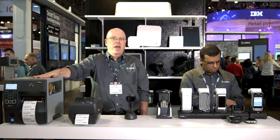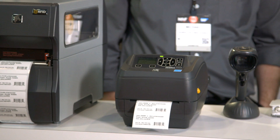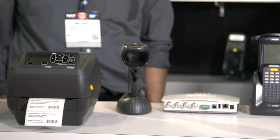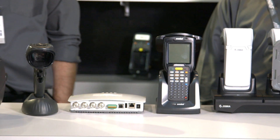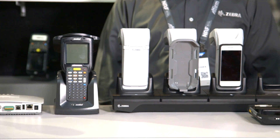Today we're showing a ZT410 RFID printer, really ideal for back-of-the-store use cases or distribution center use cases. And then we're also showing our ZT500R desktop RFID printer, really ideal for in-store RFID use cases. Simplicity, scalable, accurate RFID encoding solutions for the variety of retail inventory use cases.